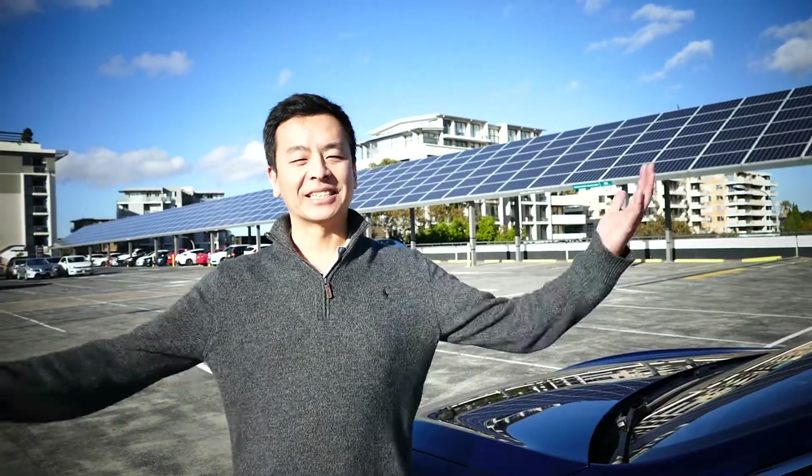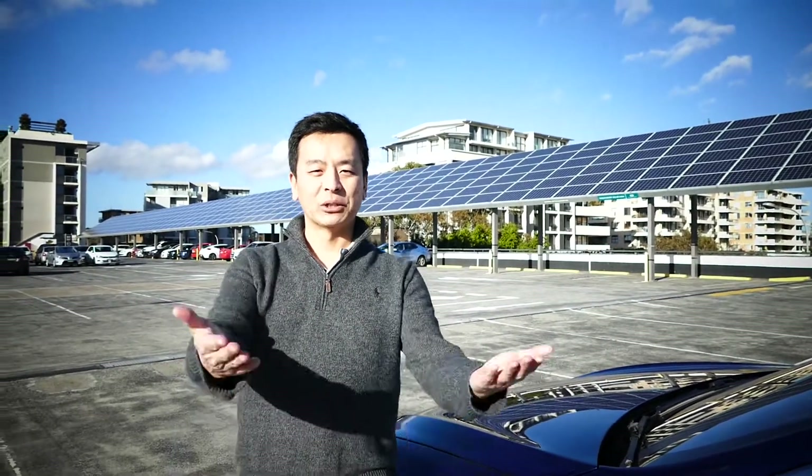Thank you for watching. As you can see, it's a lovely beautiful day here in Sydney in July. Hope it's lovely where you are. And as always, happy charging.